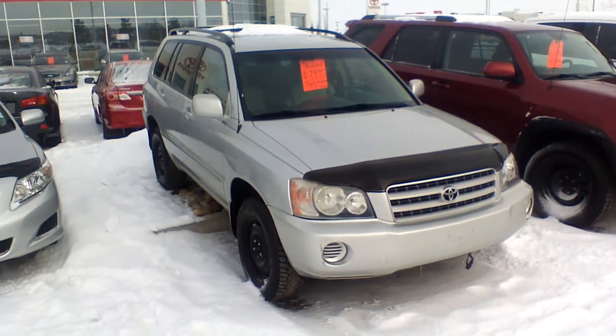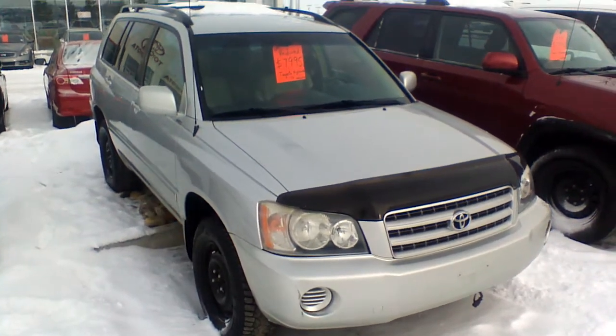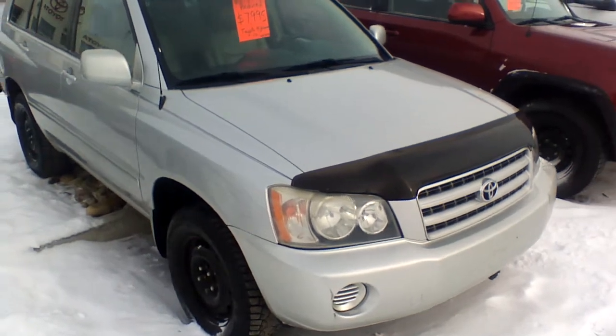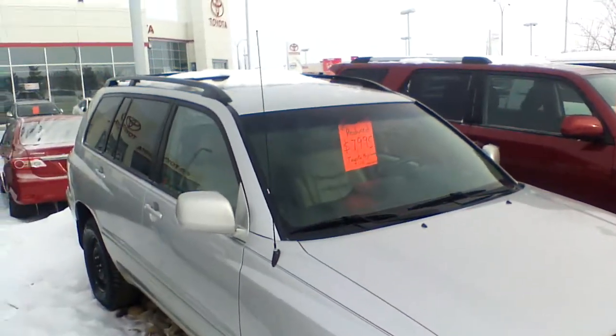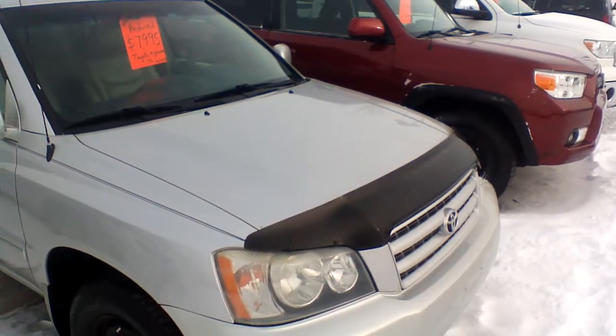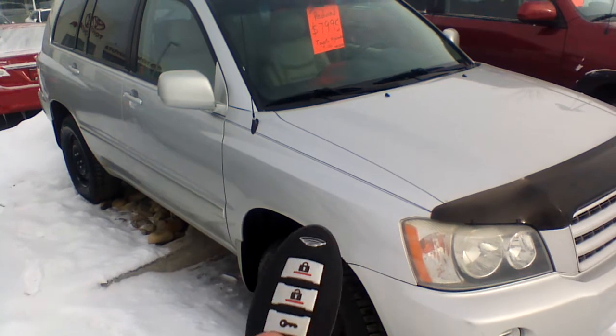Hi Dempsey, this is Dom from Sherpa Toyota. I'm doing a quick walk-around video of this beautiful 2003 Toyota Highlander for you. As you can see, this vehicle is in really good condition. The previous owner also installed the roof rails with the crossbars, and you're going to find a hood deflector. The vehicle also comes with a one-way remote starter.